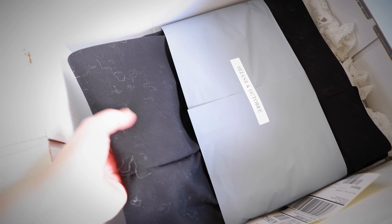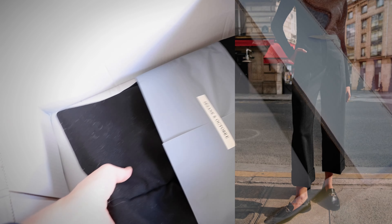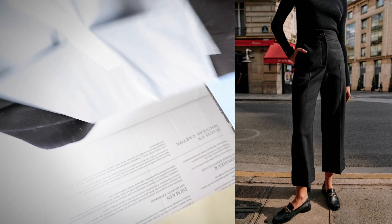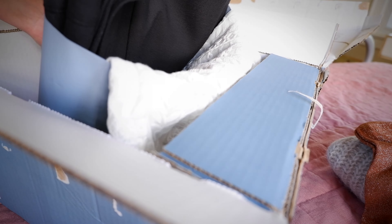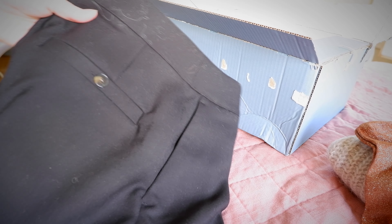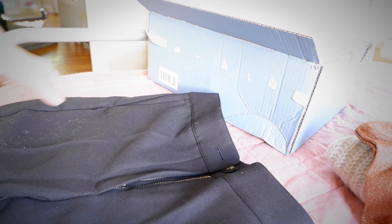One thing that's a bit of a bummer is that the sweater got all these little sweatery pieces over these beautiful pants. These are the Damon pants — they are kind of like a cropped classic black slack. And then I got the valentine blouse to go with it. Oh my gosh, these are gorgeous.